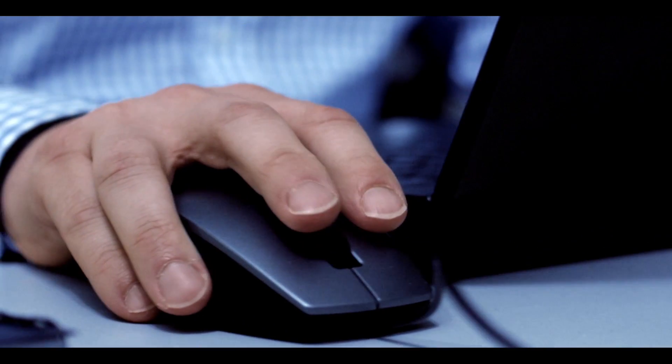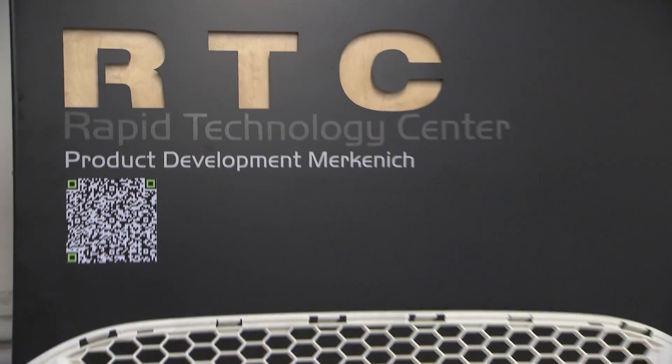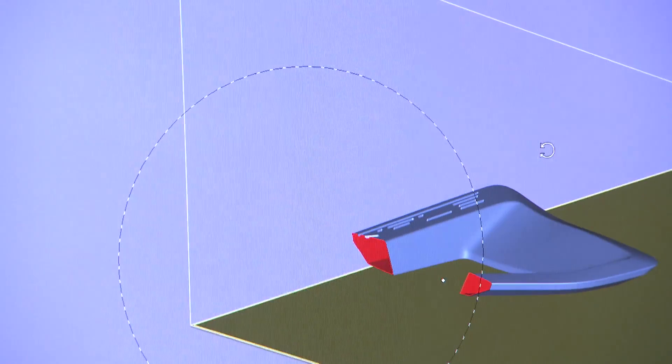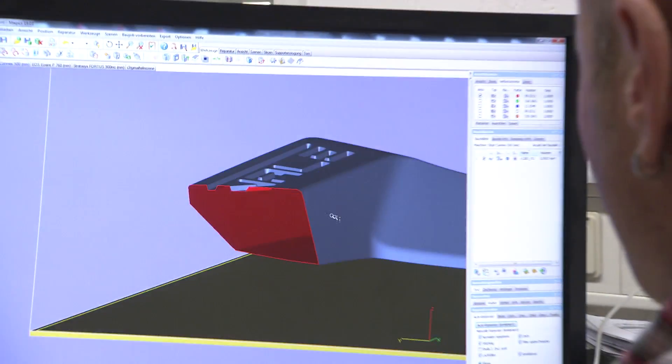It's a long expensive business to develop a brand new vehicle, but at this Ford Center they use 3D printing to speed that up dramatically. They can make parts for a new prototype vehicle in a matter of hours, reducing development time and cutting cost to customers.